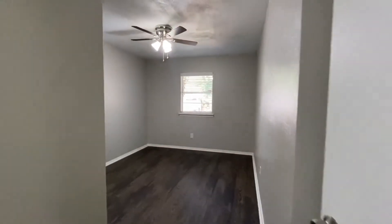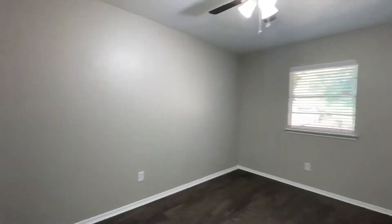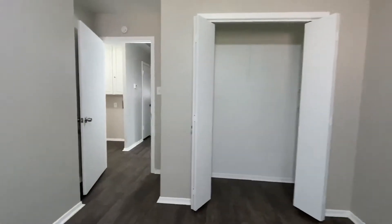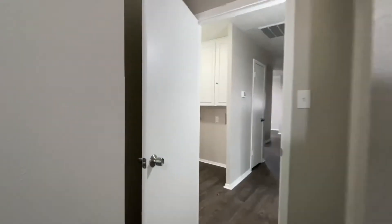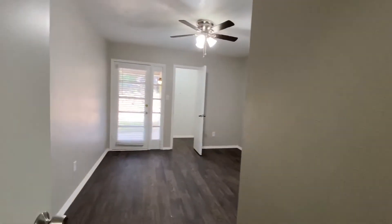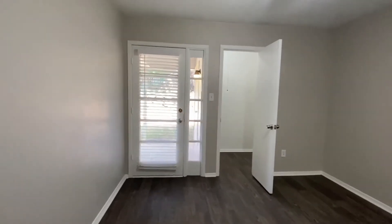And then we have one bedroom and its closet. Then the second bedroom, which has large walk-in closets.